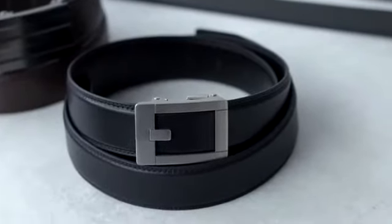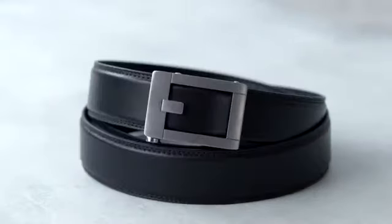Core belts use an open face system and solid plaque buckles, allowing our designers to create all kinds of unique styles. Once you try our track, you'll never go back.